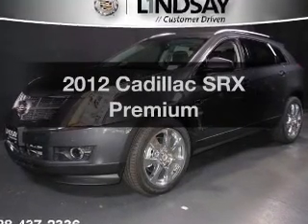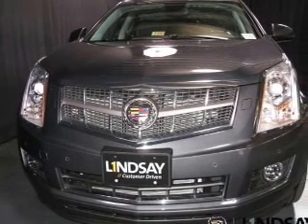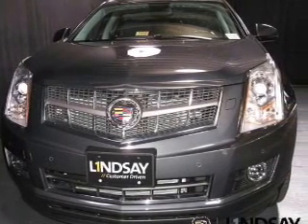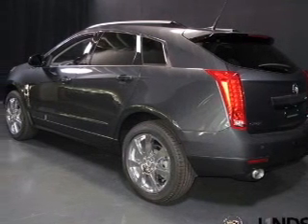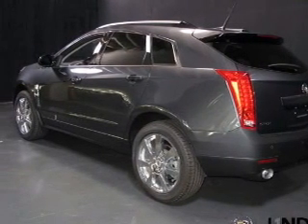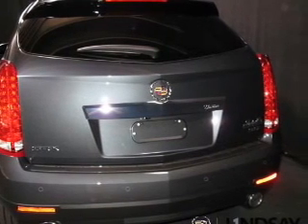Introducing the 2012 Cadillac SRX. Travel the roads in style and comfort in this great vehicle. The powertrain includes front wheel drive with a reliable 6-cylinder engine connected to a smooth shifting 6-speed automatic transmission. Navigation is included to help you get to your destination with ease.